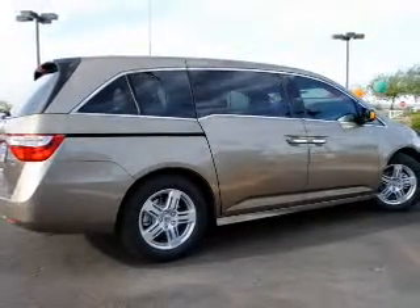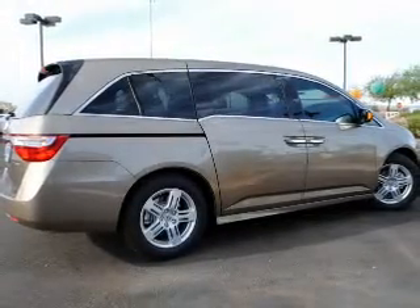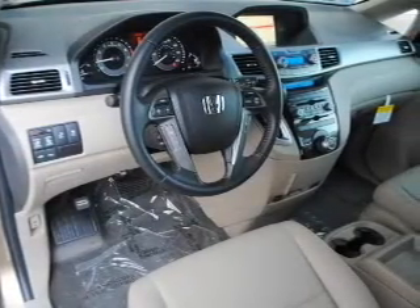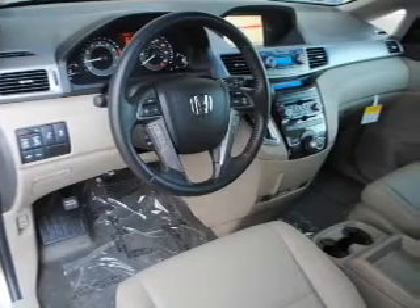Find your way easily with the included navigation system. You will appreciate the safety feature of anti-lock brakes. Let the outside in with the built-in sunroof. Pamper yourself with memory settings.